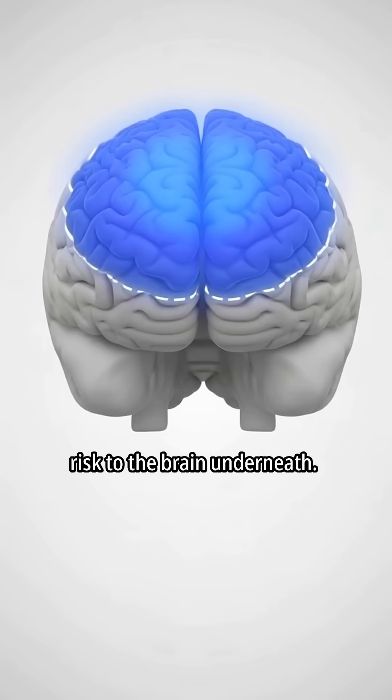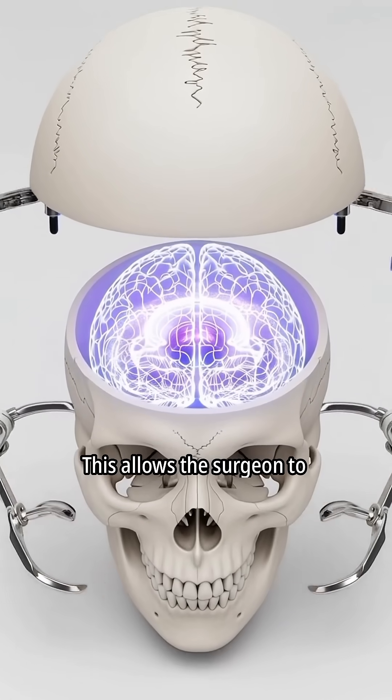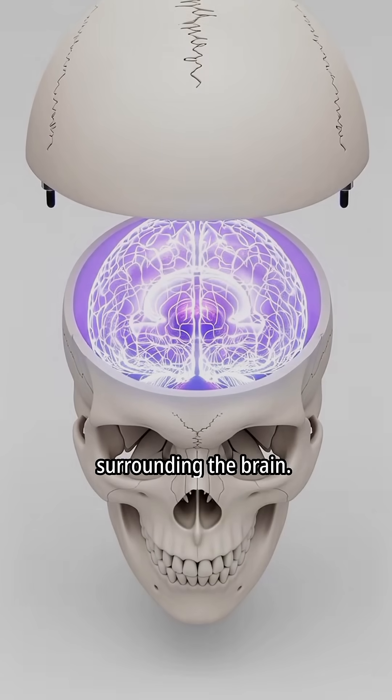This ensures minimal risk to the brain underneath. Using precise surgical tools, the bone flap is gently removed. This allows the surgeon to reach the protective layer surrounding the brain.